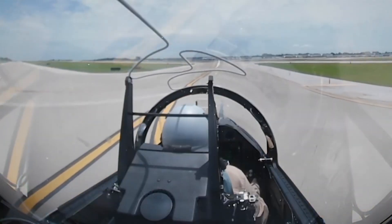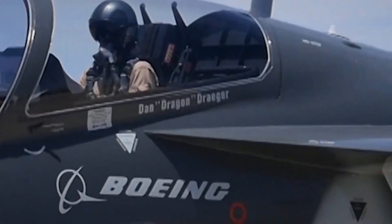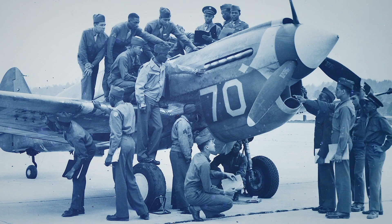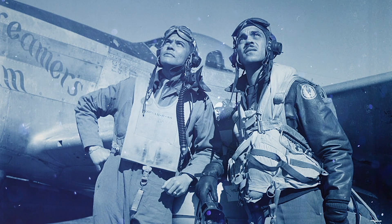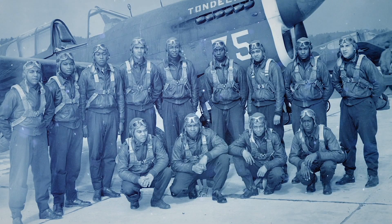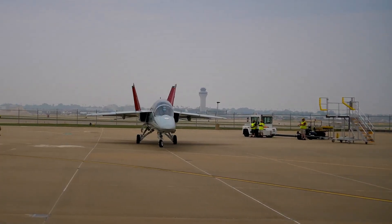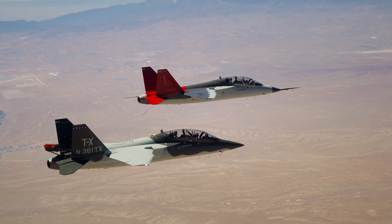But beyond performance, beyond systems and software, lies the spirit of the aircraft — and it's captured in its name. The Red Hawk pays homage to the legendary Tuskegee Airmen, the first African American military aviators in the U.S. Armed Forces. Their aircraft bore crimson tails, symbols of bravery, perseverance, and excellence in the face of adversity. By naming the T-7A after them, the U.S. Air Force ensures their legacy carries on in every flight, in every mission, and in every young pilot taking to the skies.